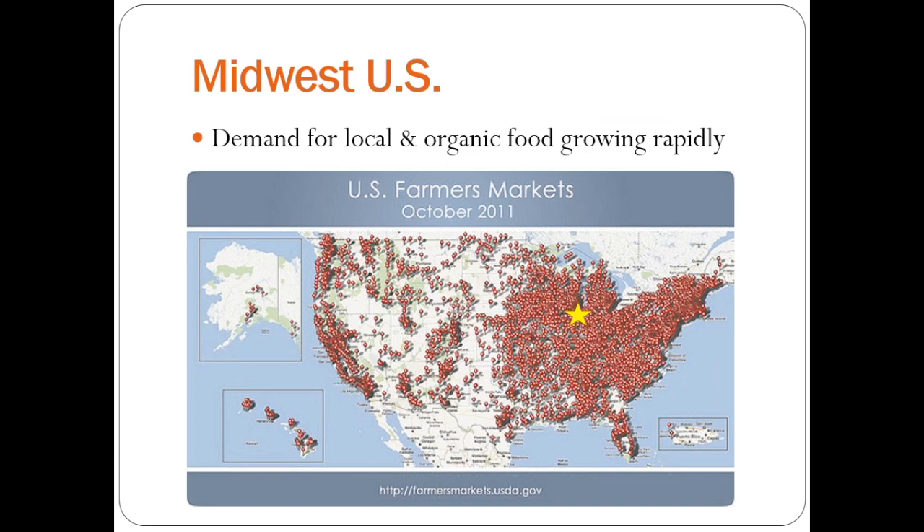One of the objectives of this project was we wanted to find something that we could work on that would be of value to growers, so developing a new crop, but also a project that we could use as an educational tool to help teach people about seed saving and participatory breeding and how that would work.